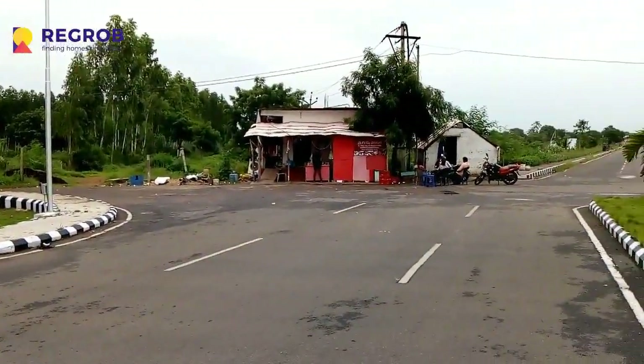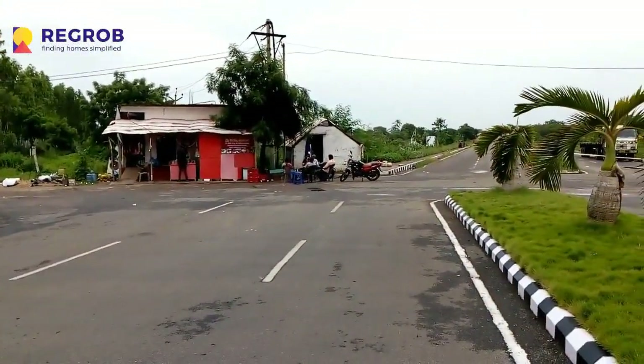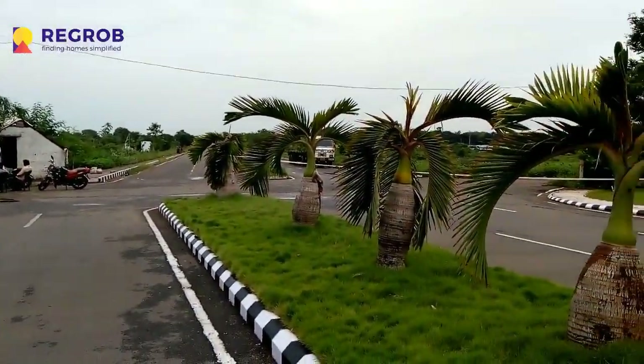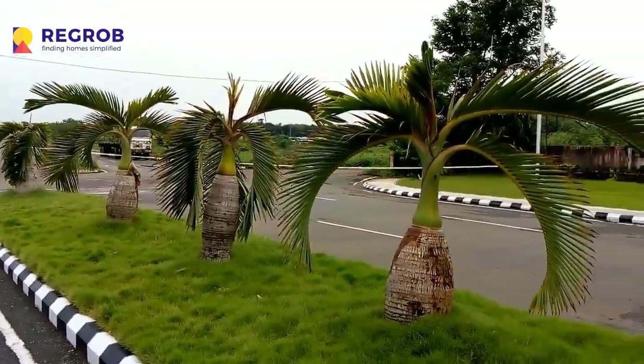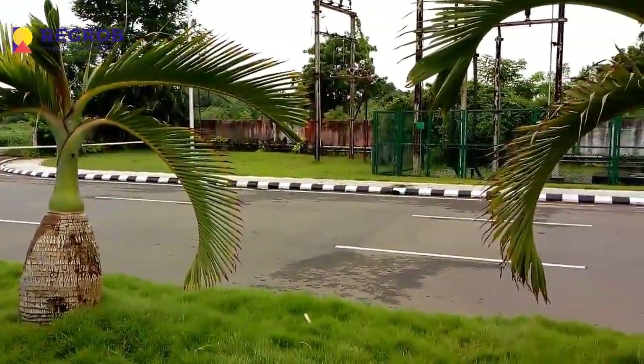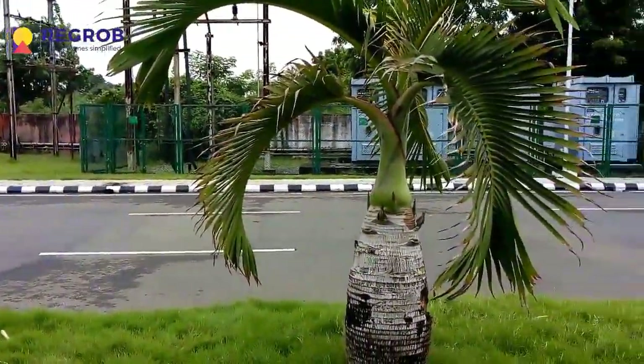This is the accessibility road from NH5, which connects Vijayawada to Visakhapatnam. From Vijayawada city, it is almost 12 km on the National Highway.